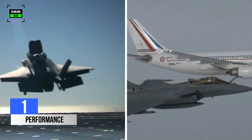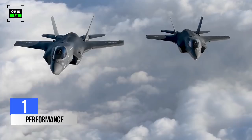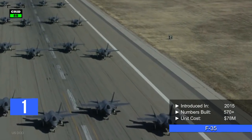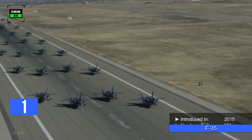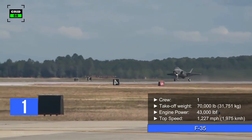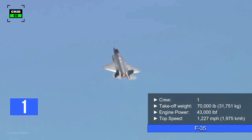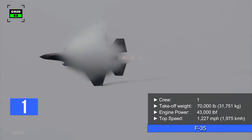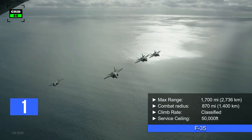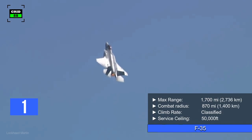Both aircraft have multiple variants for Air Force and Navy, but we'll compare the F-35A with the Rafale C. The F-35 was first introduced in 2015. Around 570 jets of all variants have been built so far, with a per-unit cost of $78 million for the F-35A. Operated by a crew of one, the aircraft can take off with a maximum weight of 70,000 pounds. It is powered by a Pratt & Whitney turbofan engine capable of producing 43,000 pounds of thrust, pushing the aircraft to a top speed of 1,227 miles per hour with a maximum range of 1,700 miles. The jet can combat within a radius of 870 miles, and the climb rate is classified. It can reach a maximum altitude of 50,000 feet.